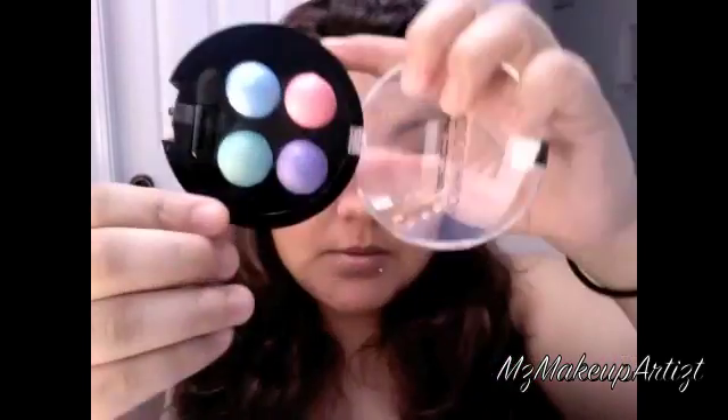This one is called Cosmic and it's very pretty — it has a blue, a green, a pink, and a purple, and these are all pastel colors.